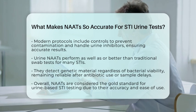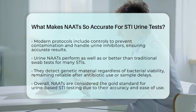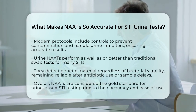In the world of sexual health, the ability to quickly and accurately identify infections with a simple urine test is a game-changer. It helps catch infections early, reduces the spread of disease, and supports timely treatment.